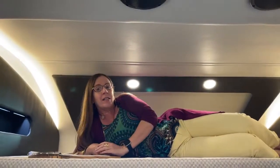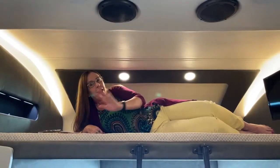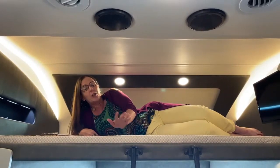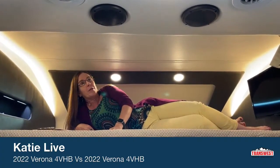You're tuning into TransWest here in sunny Colorado and we've got a really nice treat. Today we are going to be touring two sold 40 VBH Veronas. The Renegade product has undergone a few name changes, so today we're going to focus on not only a demonstration but a comparison of the new interior color names.